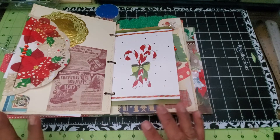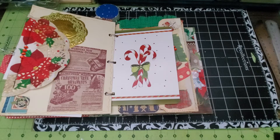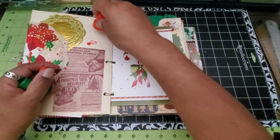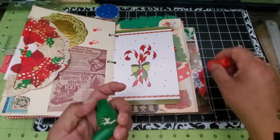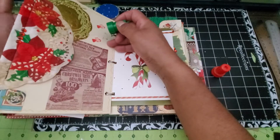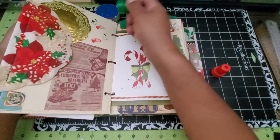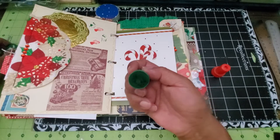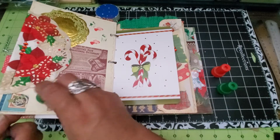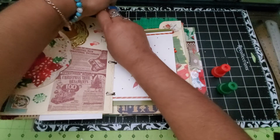I have some little stamps that I got at Dollar Tree this year — I think I got them at the last minute — and I'm just going to add some of those to that empty space. There's a little truck, a little deer, and a snowflake. They're just inexpensive little favor stamps. The stamping isn't perfect because the surface isn't flat, but they came out pretty cute, just to fill up that space a little bit.